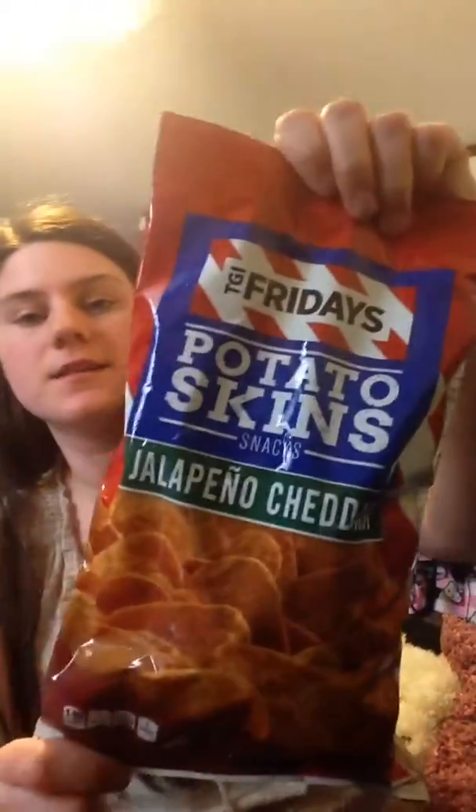I went down and I saw the jalapeño cheddar TGI Fridays potato skin chips, and I wanted to see what they were about, so I purchased them.